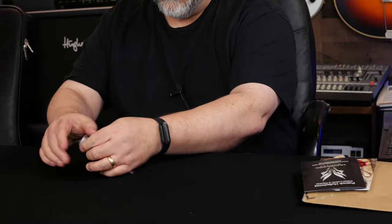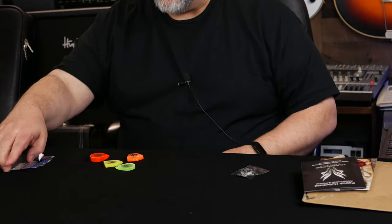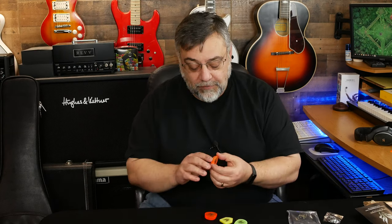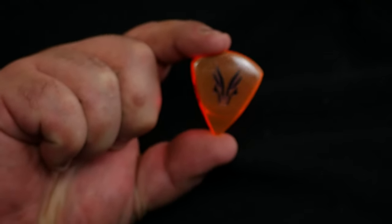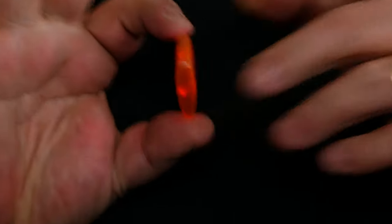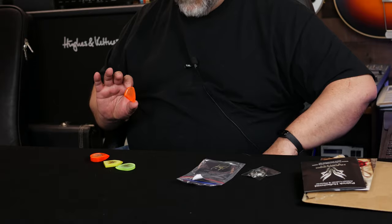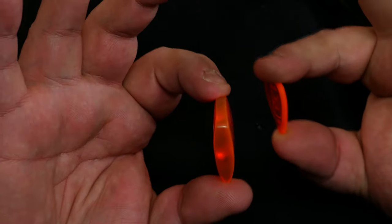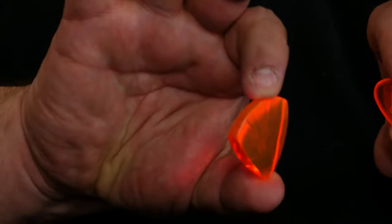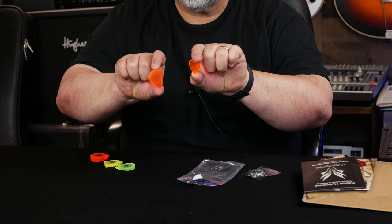Wow. Those are some serious picks. And people say, how would you even use a pick like this? And the answer is, very carefully. We use it very, very carefully. Look at that. So here's my regular pick. And that pick. You see the difference in the size right there. Wow.